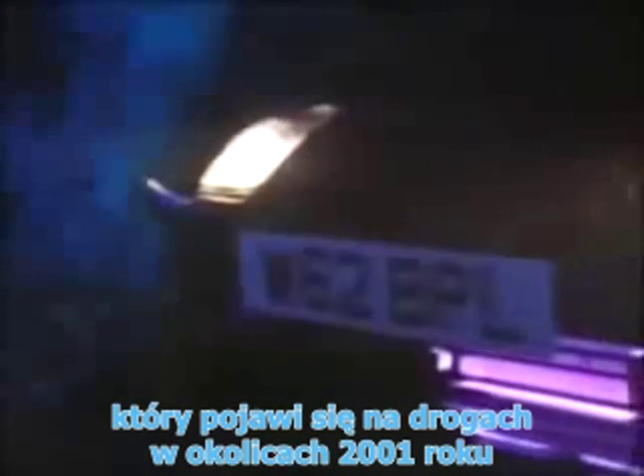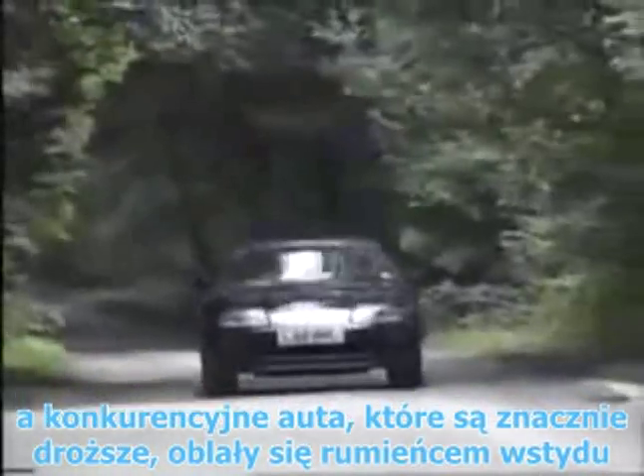This is not some concept car of the future, promised for delivery in the year 2001, but Toyota's very latest Supra, which looks set to take on the best in the competitive sports GT market and put a few vastly more expensive supercars to shame.